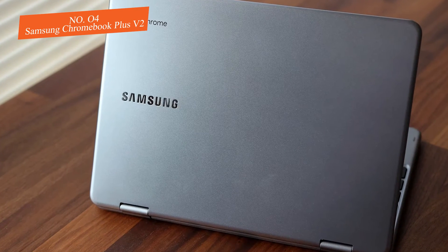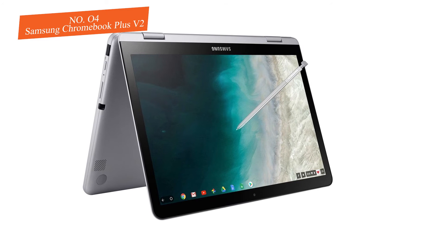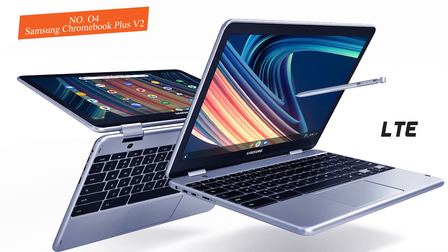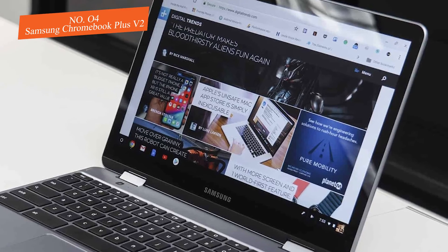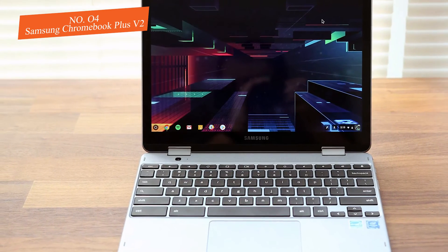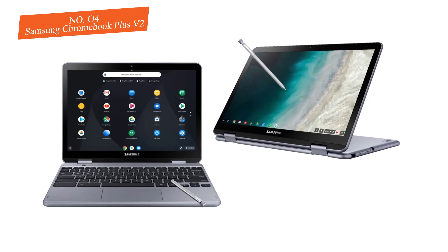In 16:10, the tablet mode feels great and lets you get the perfect amount of screen real estate out of any webpage you're browsing. Clearly, movies and TV shows will be letterboxed, so if you need a laptop used solely for media watching, you're better off going with something like the Google Pixelbook. Samsung's brand-name level of clean and thoughtful design is also on full display with the Chromebook Plus V2 — without a doubt the sleekest offering on this list, slimmer and lighter than any other model tested. If you can get past the slightly unusual screen ratio, the Plus V2 is the one for you.